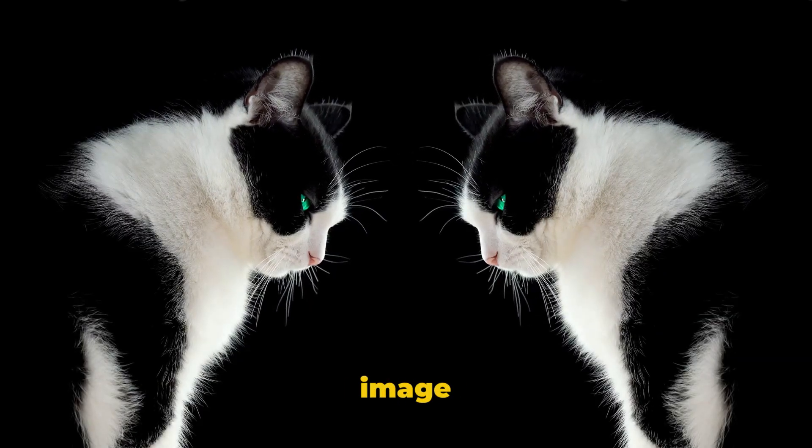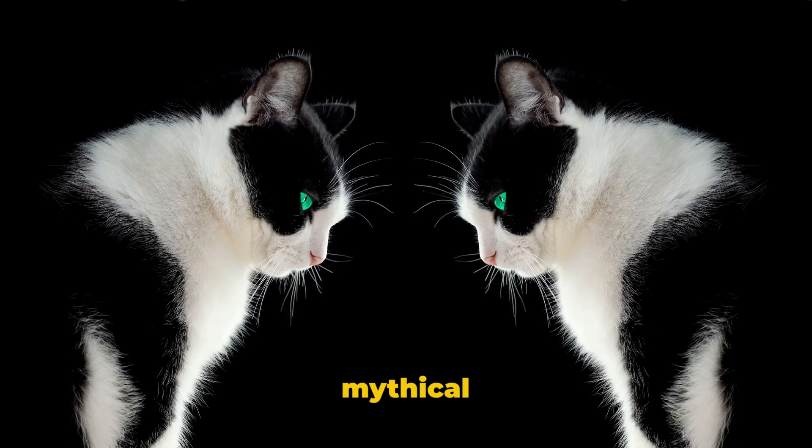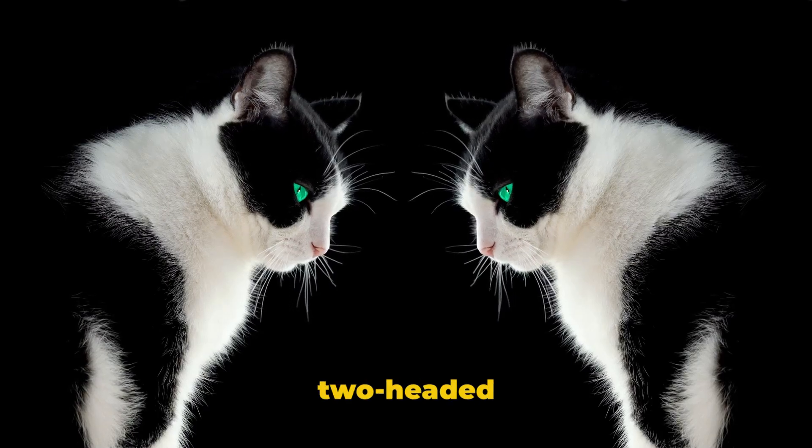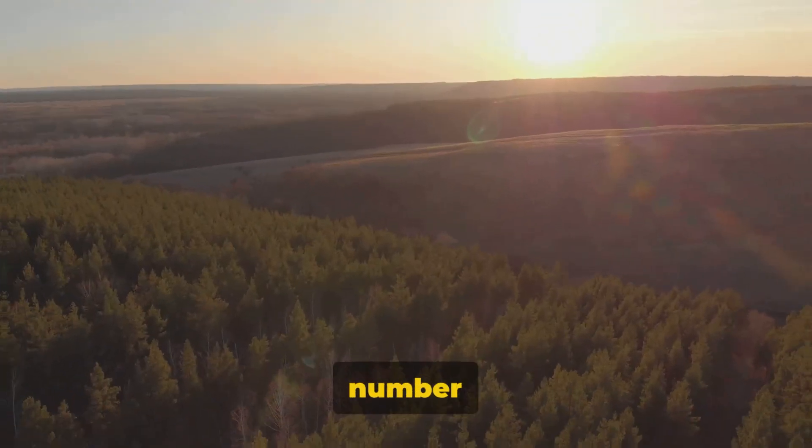Number 8 brings us an image of a cat with two heads. No, this isn't a mythical creature — it's a clever shot of two perfectly aligned felines creating the illusion of a two-headed cat.